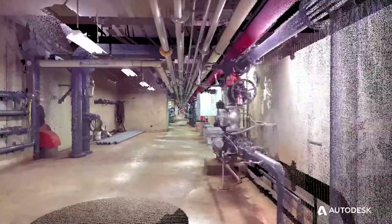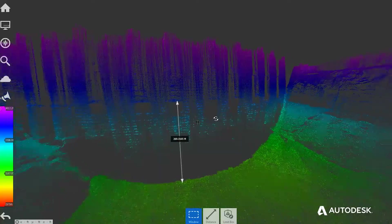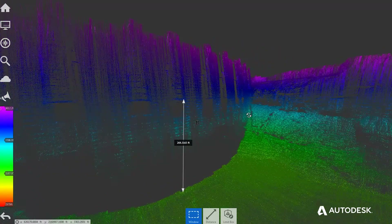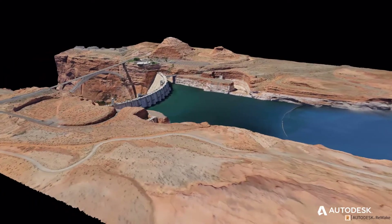At the center of this is Autodesk ReCap. We can take all of this data we are capturing, both photo-based and lidar-based, and combine all that rich data into a computer model.